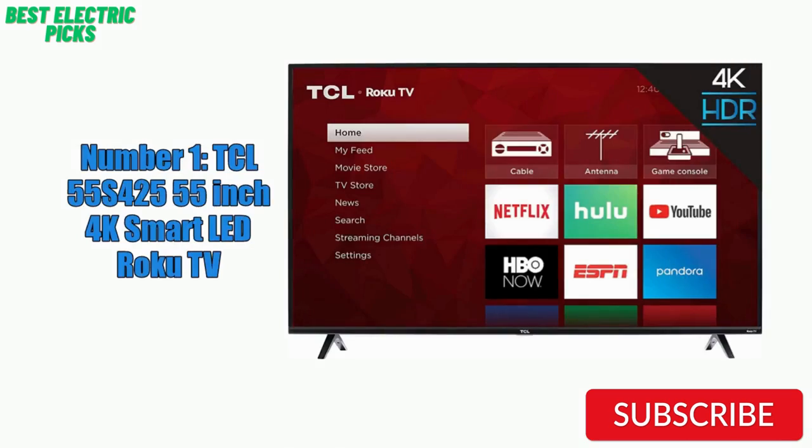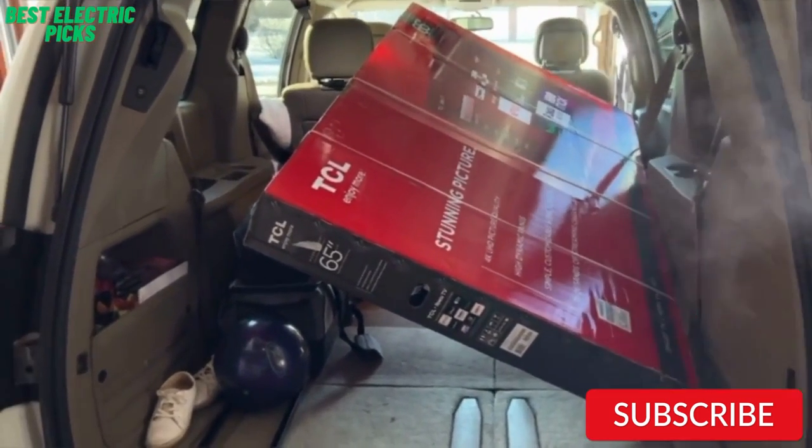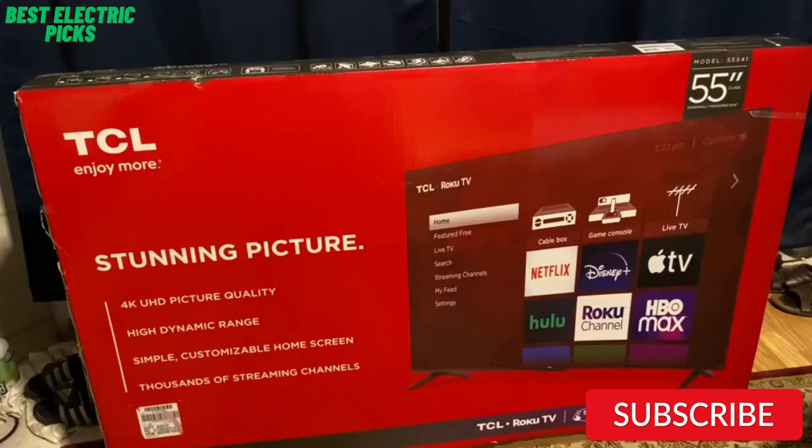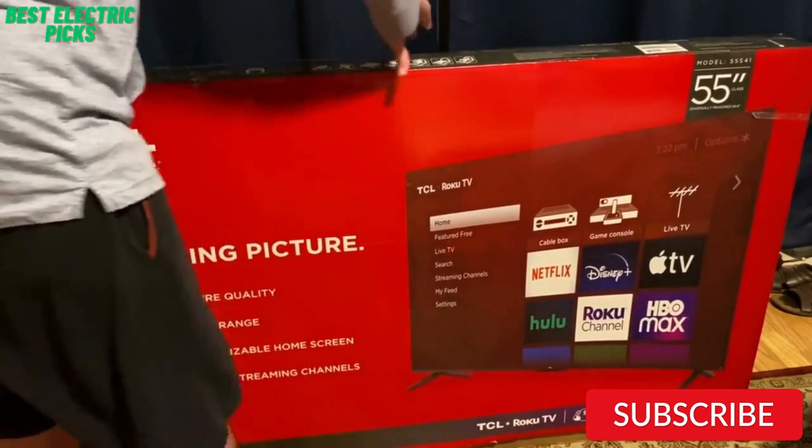Number 1: TCL 55S425 55-inch 4K Smart LED Roku TV. The TCL 55S425 is a great budget-friendly TV that offers a lot of features for the price. With 4K UHD resolution and HDR support, the picture quality is impressive, with vibrant colors and deep blacks. The TV also has Roku built-in, allowing you to easily access all your favorite streaming services, including Netflix, Hulu, and Amazon Prime Video. The TV has a user-friendly interface and comes with a simple remote with dedicated buttons for popular streaming services.